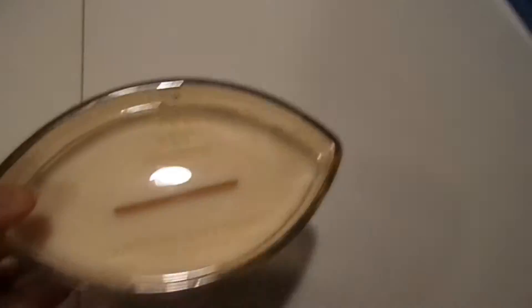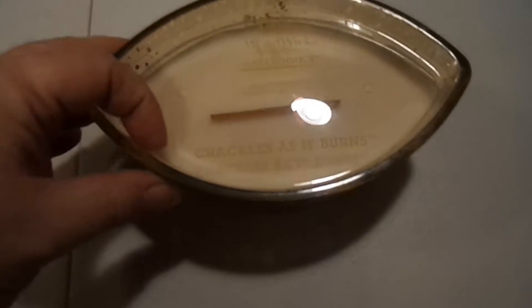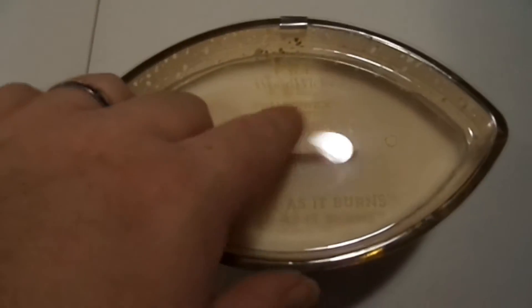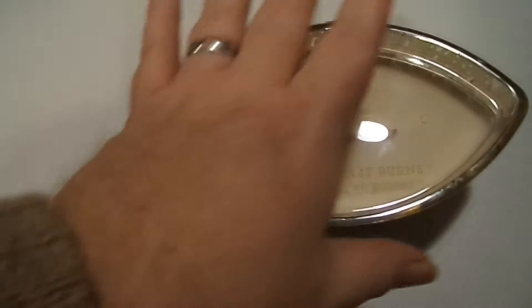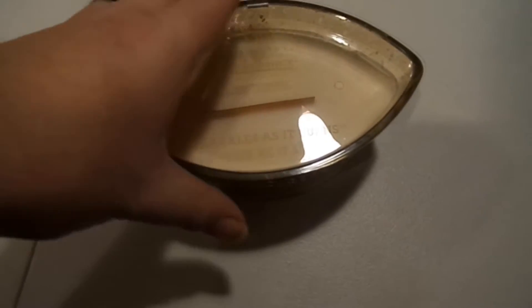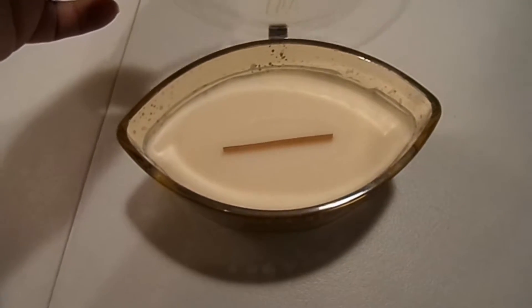I got an expensive WoodWick candle, a gift from John and Ashley. It smells wonderful — it crackles as it burns because the wick is a piece of wood. The scent is oatmeal cookie and I'm almost afraid to burn it because of how much they spent on it, but just opening it fills the whole room with its scent. It's awesome and amazing.